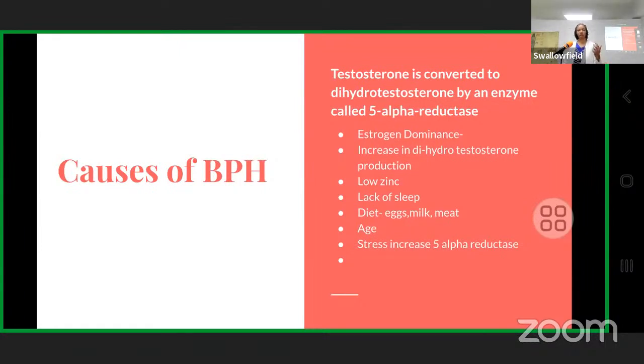Low zinc is another cause. Persons with low zinc are prone to having BPH or their prostate getting larger, so men need to be on top of their zinc levels. Also, lack of sleep is a major factor — if you're not sleeping well, by the time you reach maybe 40 you will more than likely have BPH.